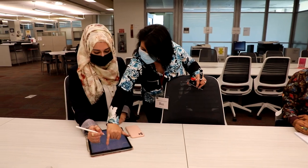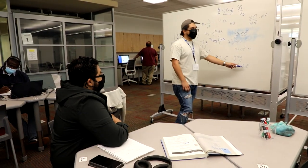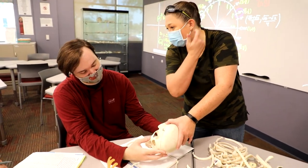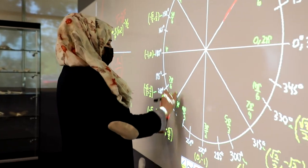We have a ton of technology and resources here at the LRC to help you with your classes. We've got books, laptops, calculators, bones, molecular models and kits, as well as interactive whiteboards.